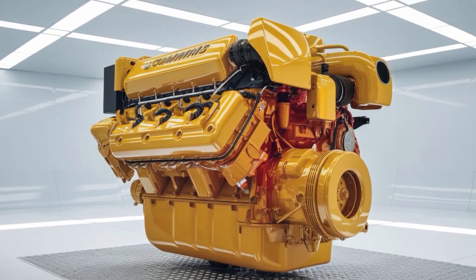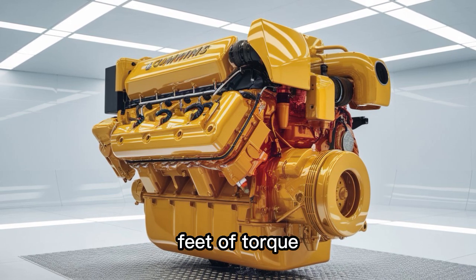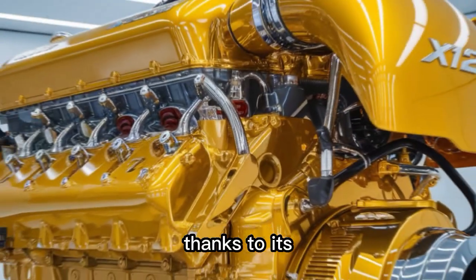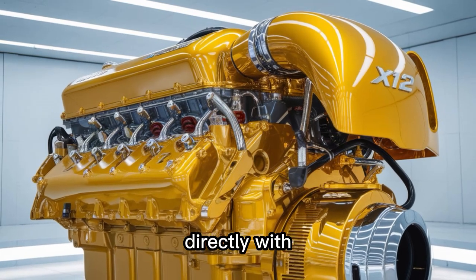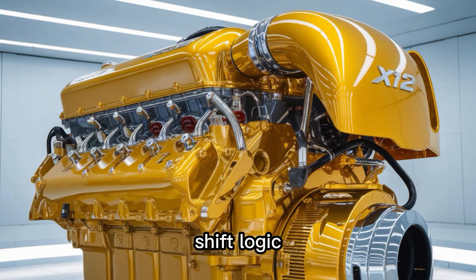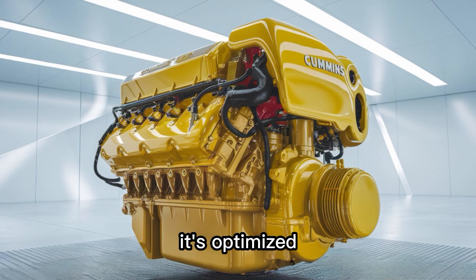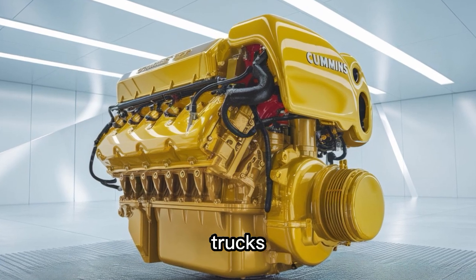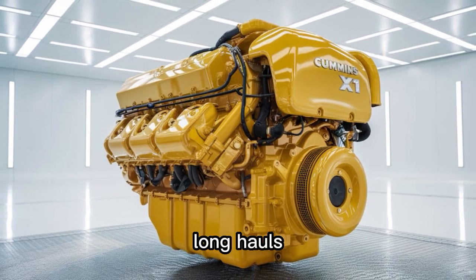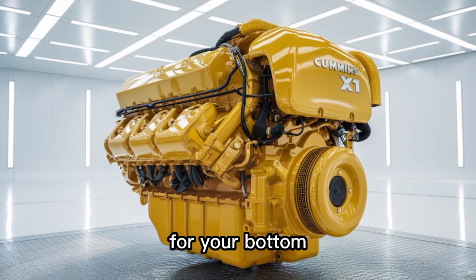Rated at up to 500 horsepower and 1,700 pound-feet of torque, the X12 doesn't flinch when the road gets vertical. Thanks to its integrated powertrain package, it communicates directly with Eaton automated transmissions for razor-sharp shift logic — no more gear hunting like a teenager learning stick shift. It's optimized for vocational trucks, regional haulers, and even those of you still hammering out long hauls across the Midwest. But raw specs are one thing — let's talk about what this means for your bottom line.